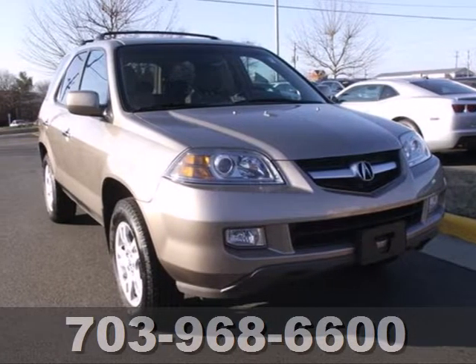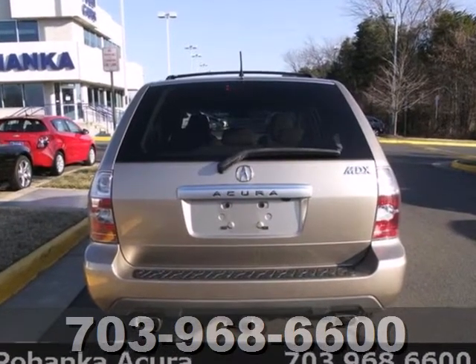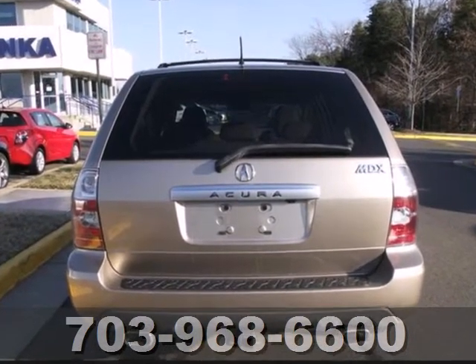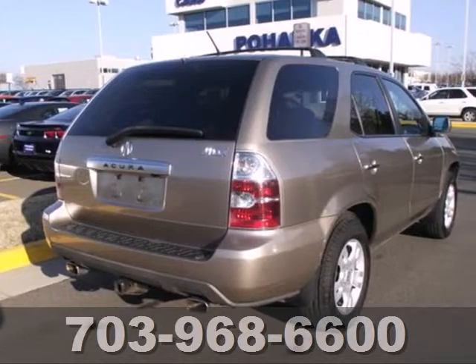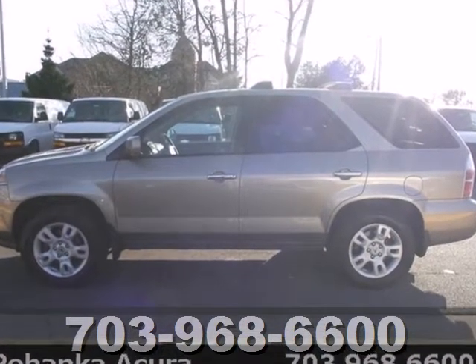It's a 2004 Acura MDX. The 2004 MDX gets increased horsepower, new chrome trim, leather armrests, side curtain airbags and a tire pressure monitor. Also standard are leather seats and a power moonroof.